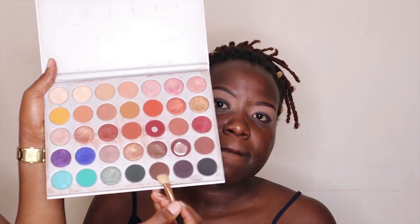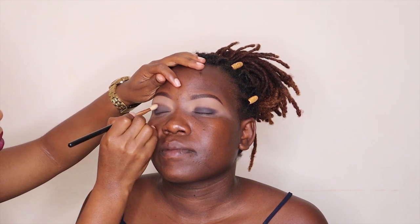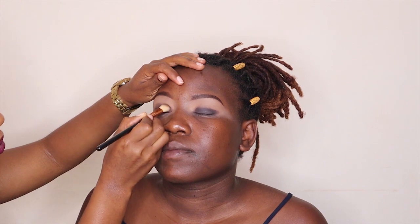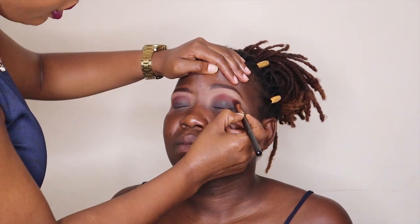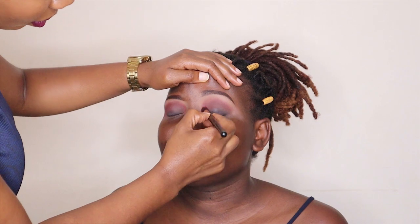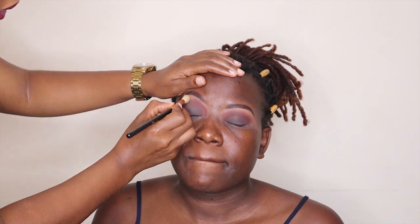Next I'm going to take another brown color and apply it on top of the first dark brown color using a clean brush. Then I'm going to take a maroon color on a clean brush and layer it on top of all the colors — this will bring a very nice warmth to the crease. Finally, I'm just going to take a clean brush and blend to remove any harshness around the eyeshadow.